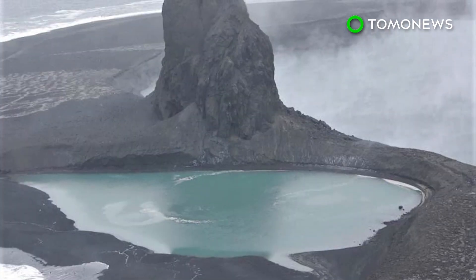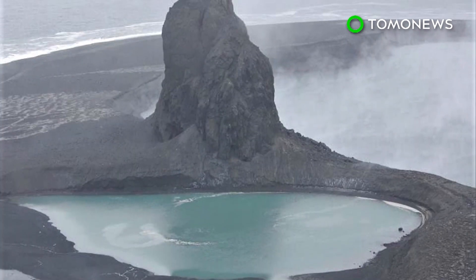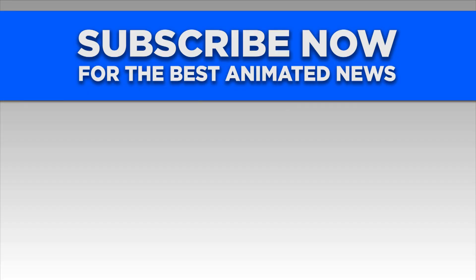A red alert was downgraded to orange on Sunday after no further ash emissions occurred.